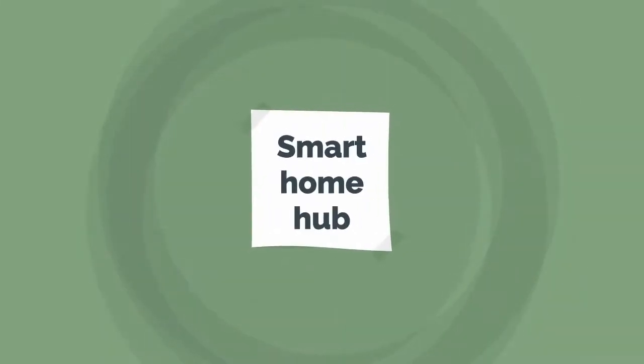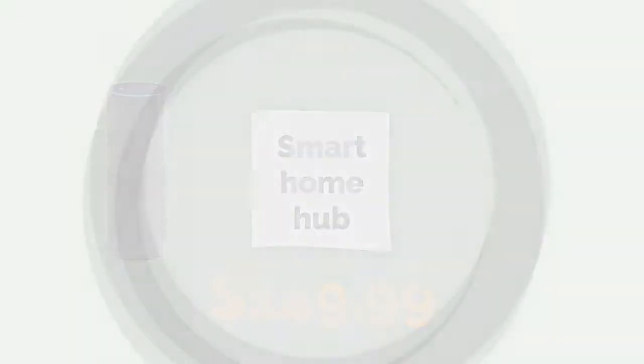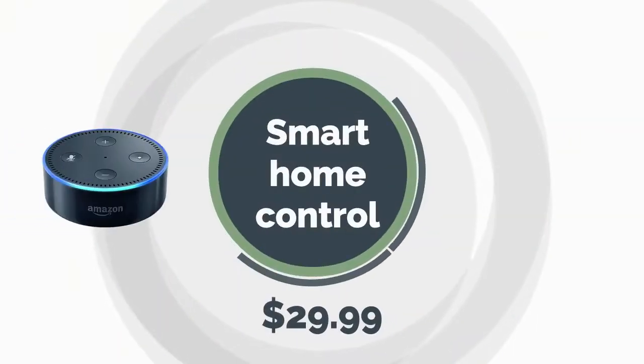For Smart Home Hub, you can choose the $149.99 Amazon Echo Plus. For Smart Home Control, you can choose a $29.99 Amazon Echo Dot.